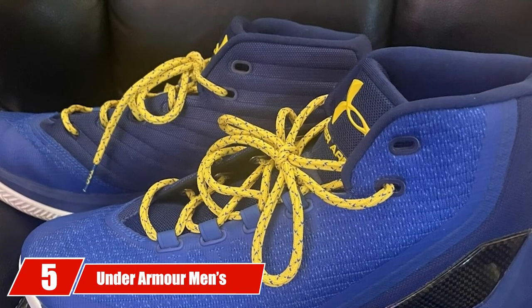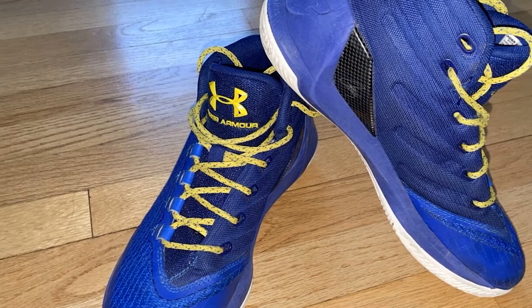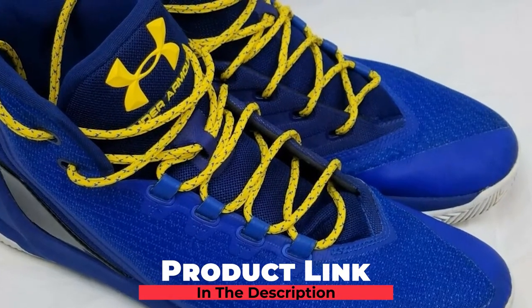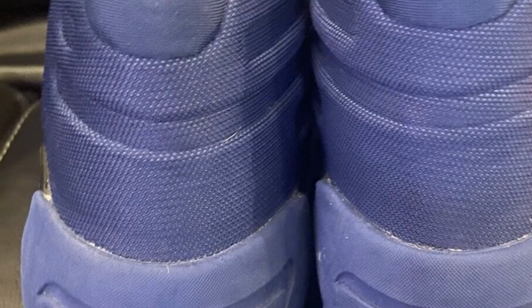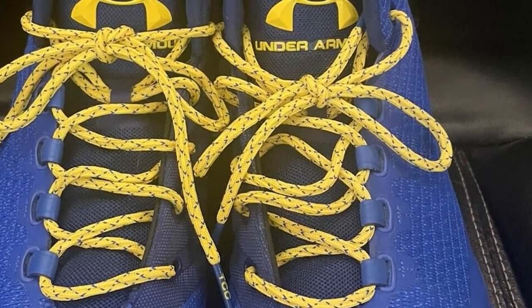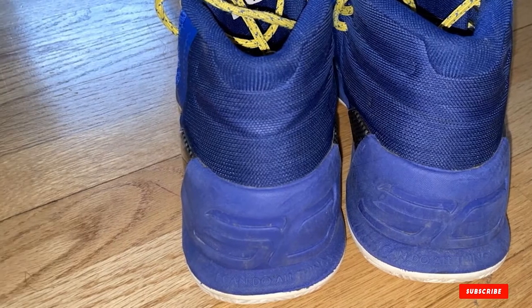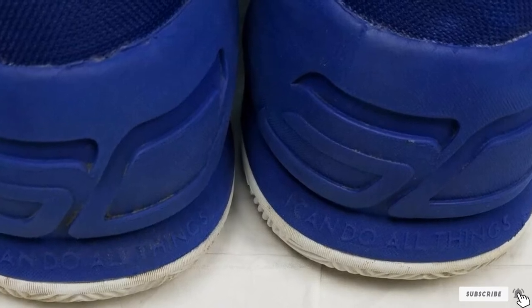The number five position is held by the Under Armour Men's Curry 3 Basketball Shoe — the signature shoe of famous basketball player Stephen Curry. A consistent and well-performing basketball sneaker designed for providing a consistent grip on the courts. In a very lightweight package, it provides impact protection on courts. The cushioning is really comfortable for long-time play. Rather than choosing expensive basketball shoes, this sneaker offers all the great features at an affordable price.